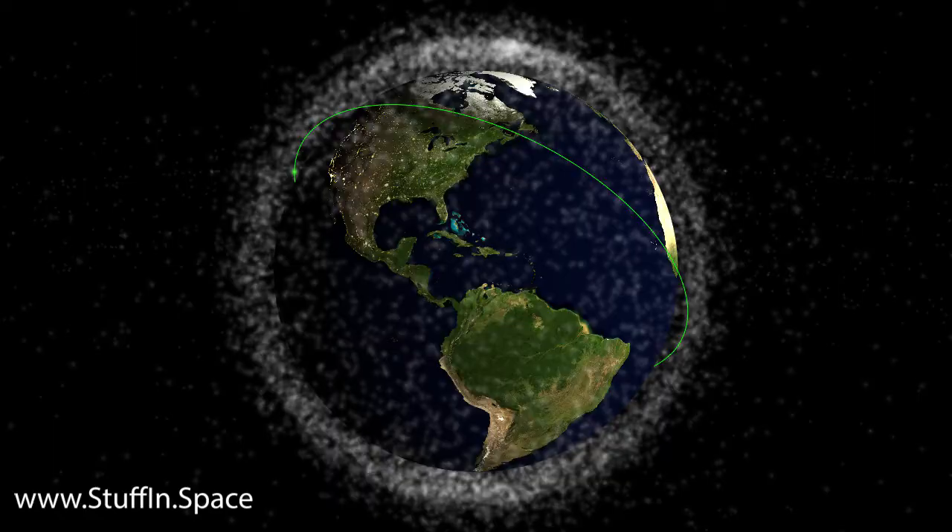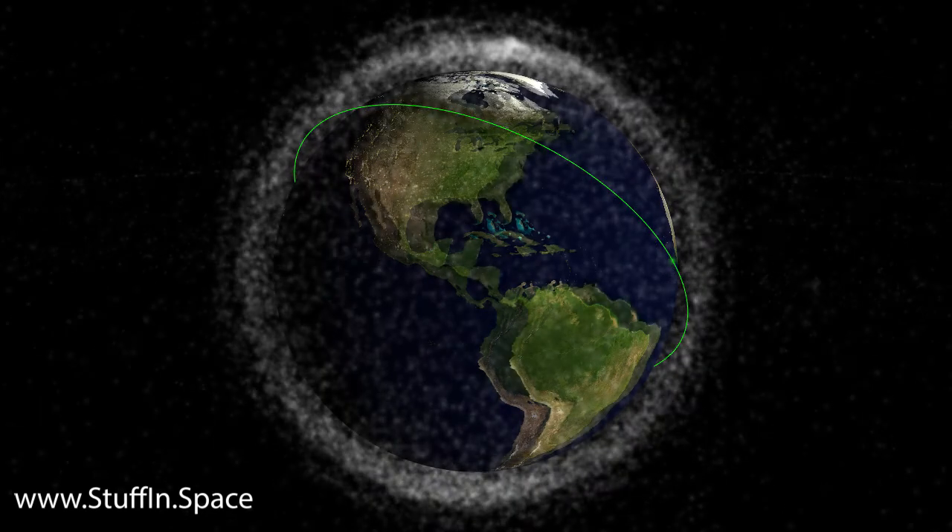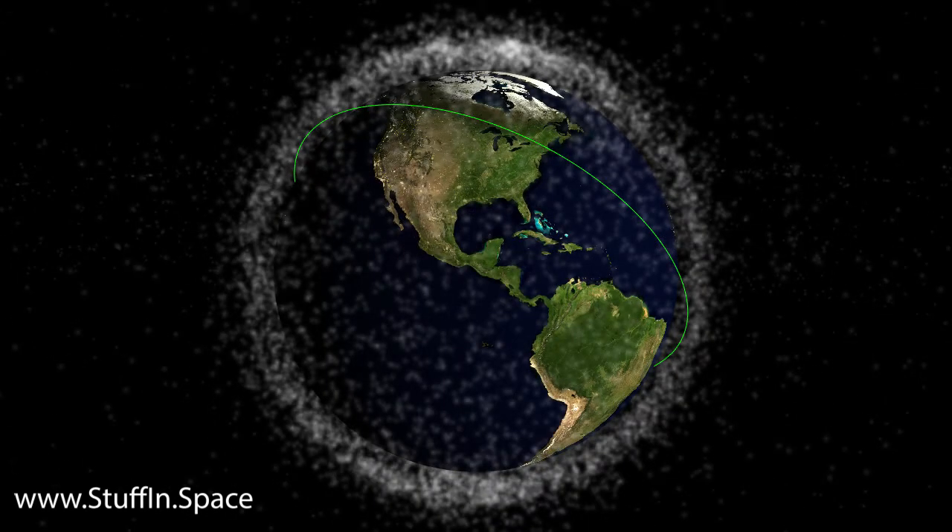The space station orbits Earth every 93 minutes, but because the Earth is rotating under it, it passes over a different location on each orbit. From a given location, you might only get one or two sighting opportunities per month, or several per week — some after sunset and some before sunrise.